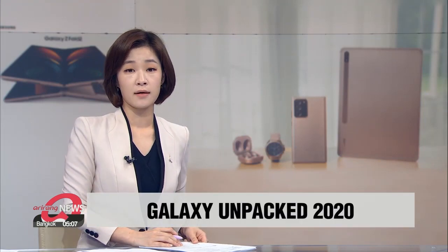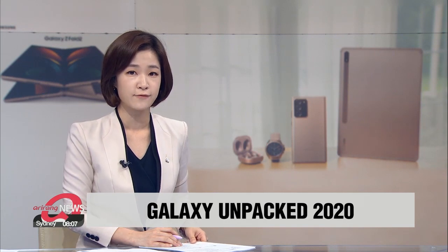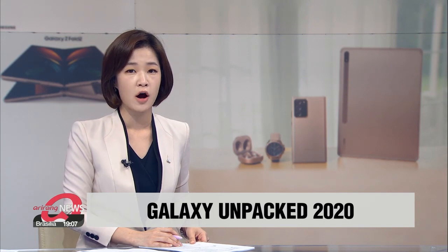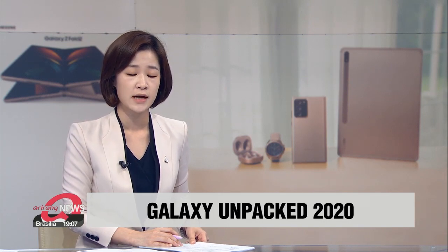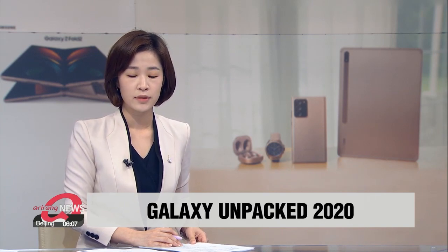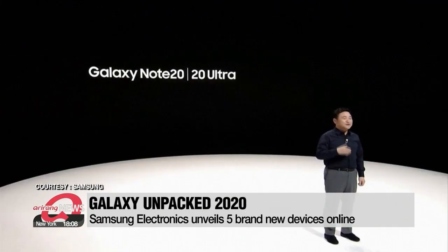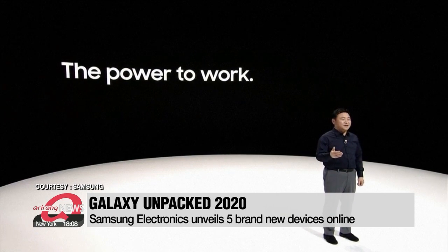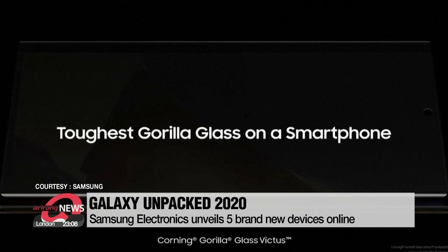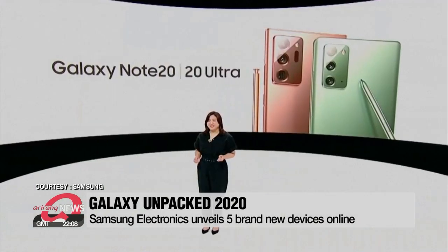Samsung Electronics is going big and hard. The world's leading electronics giant has unveiled its latest set of Galaxy phones and state-of-the-art devices through the first-ever online Unpacked event for the South Korean tech firm. Due to the COVID-19 pandemic, Samsung's latest Galaxy devices are now unpacked and ready to hit the shelves, showcased via a very first online live stream Unpacked event.